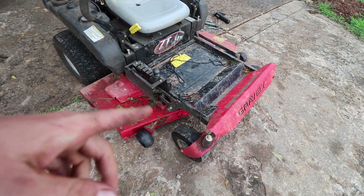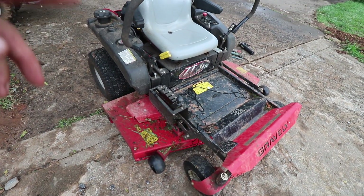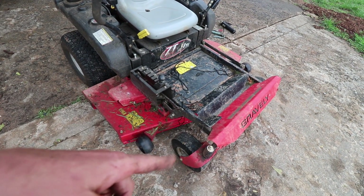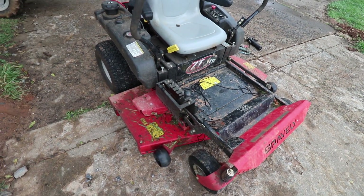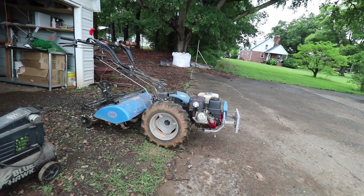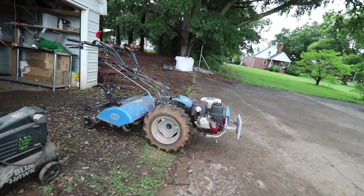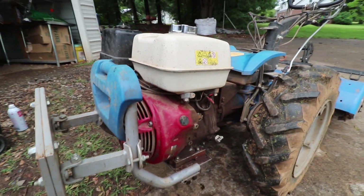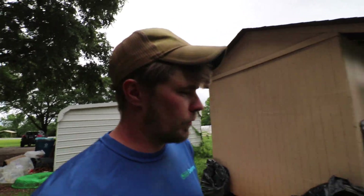The mower is done — filled the tires, cleaned the air filter, oil change, greased the wheels, should be good. Now I've got to change the oil on the BCS. All right, that took way too long — not the most exciting thing, but stuff we've got to do.